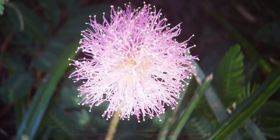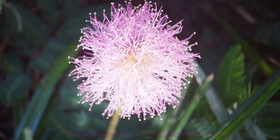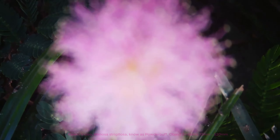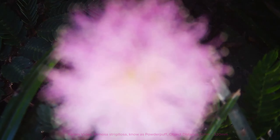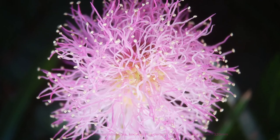The plant typically forms a dense ground cover, with stems that can reach lengths of up to 12 to 18 inches. The leaves are sensitive and can fold upon touch or in response to temperature changes, a characteristic common in the Mimosa genus.